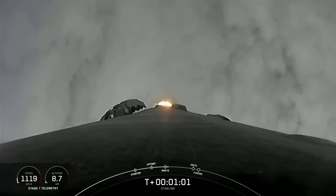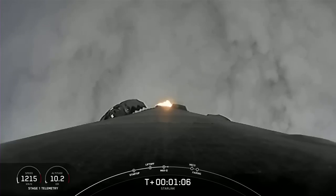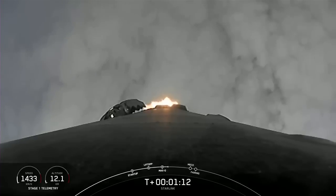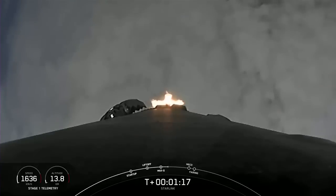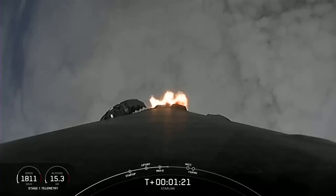Falcon 9 is supersonic. That means the rocket is traveling faster than the speed of sound. We should hear that callout for max Q shortly. Max Q — and there's that callout for max Q, which again is when the rocket experiences the largest amount of external stresses.